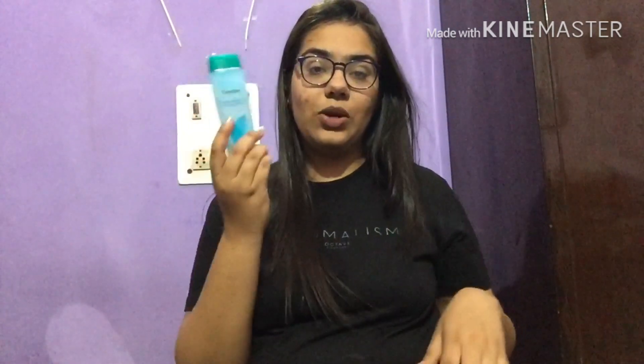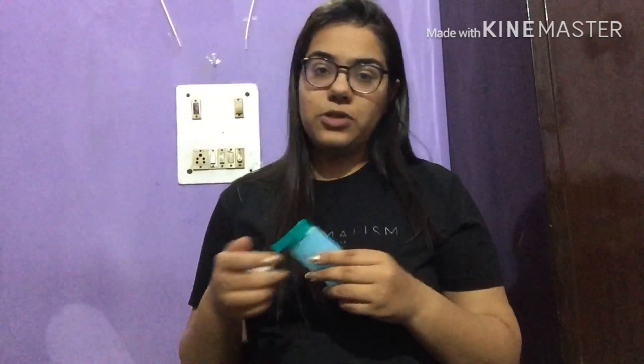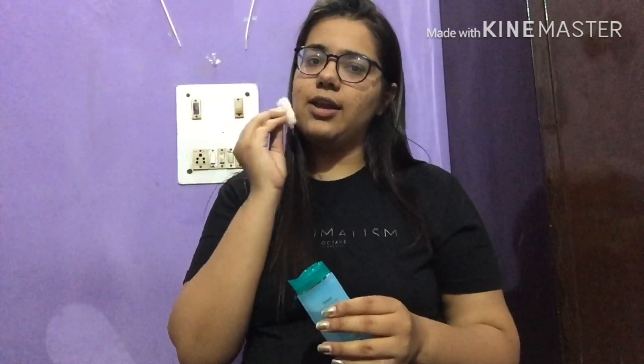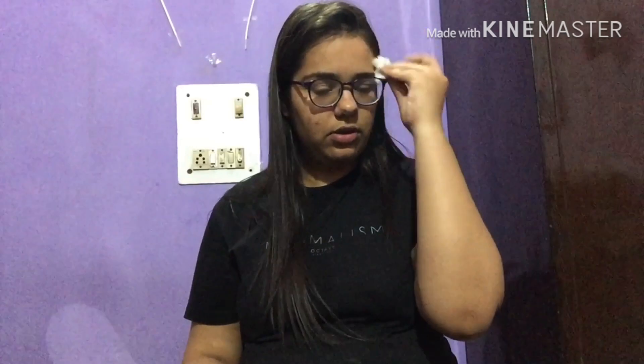After washing my face, it looks supremely clean and clear. Then I go with my toner — that is the Himalaya Refreshing Toner. It's so good in the morning; it literally pops up your skin and you feel fresh and energetic. It's good for the skin and gives you a nice boost in the morning.